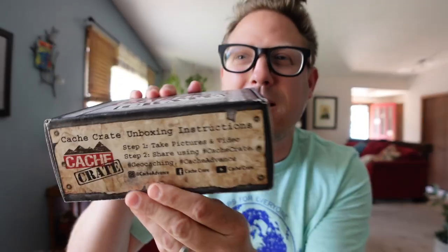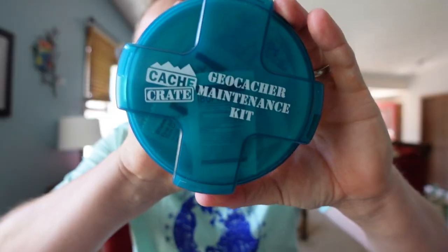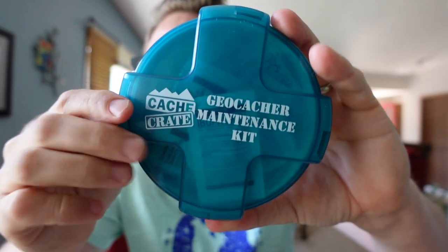Now we're going to do the May 2023 cash crate. And look — it's back to the box! The box is back. 'What's inside will get you outside' — this is so, so true. Oh, this is cool. Look at that: speaking of maintenance — a geocache maintenance kit, cash crate branded. Watch this container — just do a little thing and it opens up just like that.